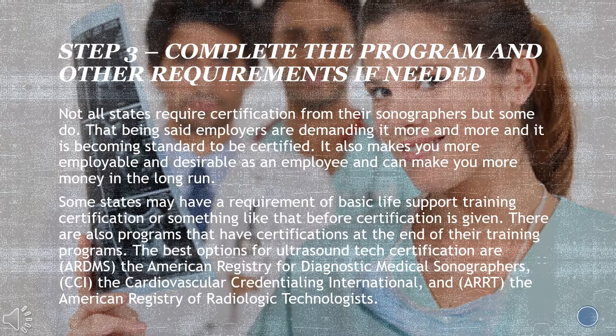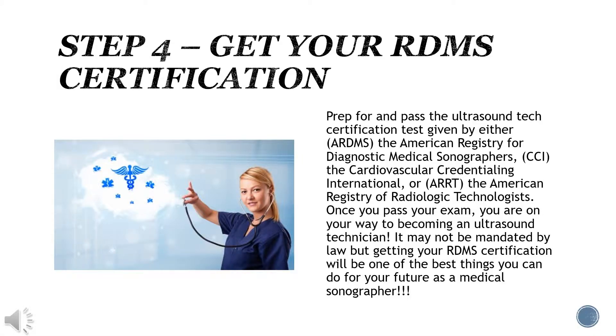Step four: get your RDMS certification. Prep for and pass the ultrasound tech certification test given by either the American Registry for Diagnostic Medical Sonographers, the Cardiovascular Credentialing International, or the American Registry of Radiologic Technologists. Once you pass your exam, you are on your way to becoming an ultrasound technician.